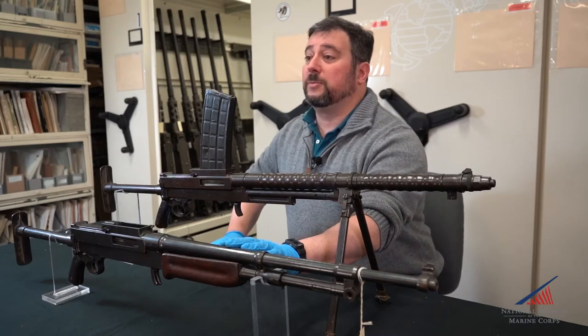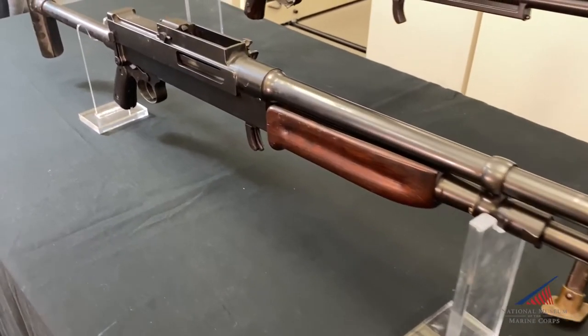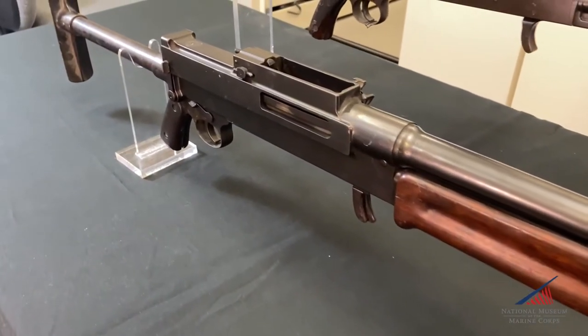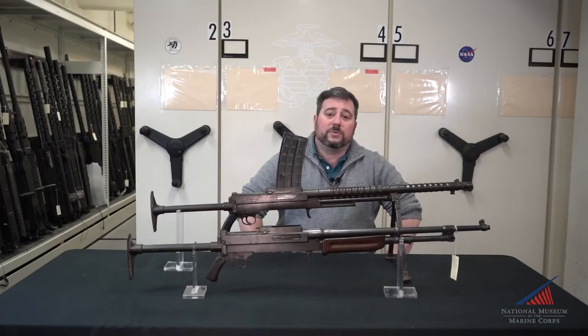Now, this particular gun is serial number one, and you can clearly see the difference between the French water-cooled and the American air-cooled guns. The French weapon fired the standard 8mm Lebel round, while the US version was built around our 30-06 cartridge.